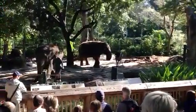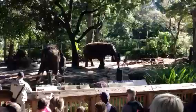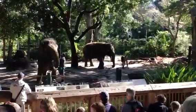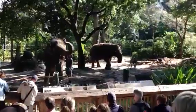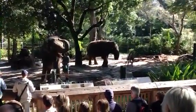We do a training demonstration where we show you how we work with them. We talk about elephants' anatomy and how they pretty much function as a wonderful animal. And then we do what we call an enrichment demonstration, which is where we show you how we interact with elephants and keep them occupied during the day.